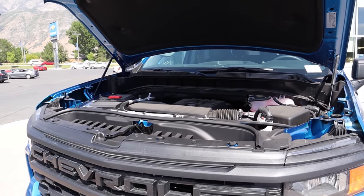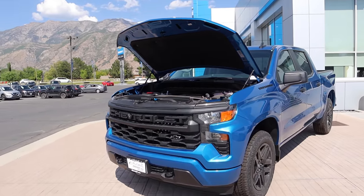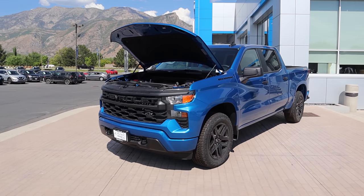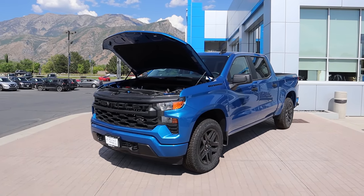That is the first part of the video. Now we're going to take this out and drive it, and I'm going to go over the rest of the pros and cons of the 2.7 liter four-cylinder to help you guys decide if this is the powertrain that you should go for.